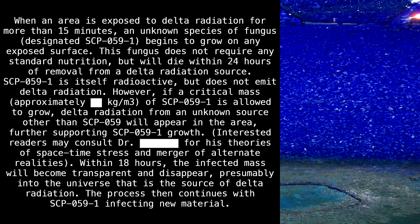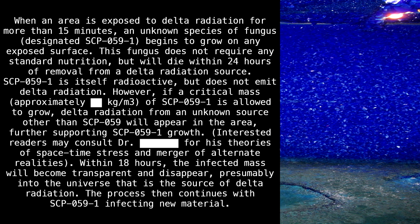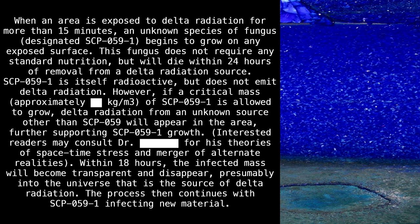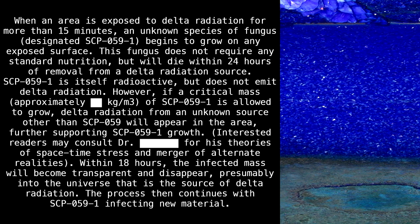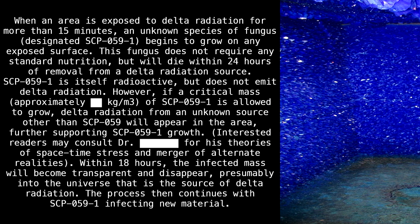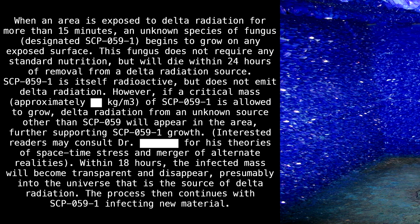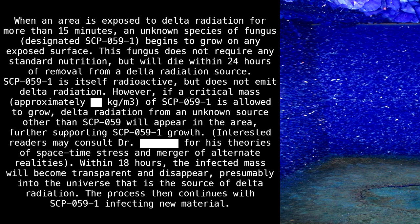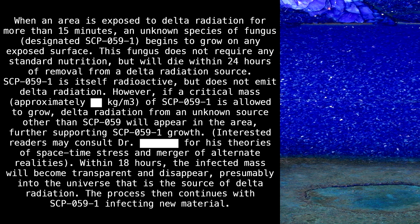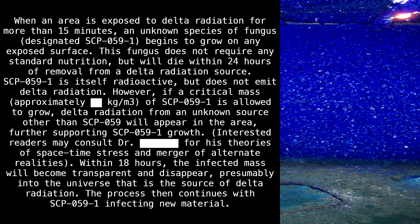However, if a critical mass — approximately [REDACTED] kilograms per meters cubed — of SCP-059-1 is allowed to grow, delta radiation from an unknown source other than SCP-059 will appear in the area, further supporting SCP-059-1 growth. Interested readers may consult Dr. [REDACTED] for his theories of space-time stress and a merger of alternate realities. Within 18 hours, the infected mass will become transparent and disappear, presumably into the universe that is the source of delta radiation. The process then continues with SCP-059-1 infecting new material.